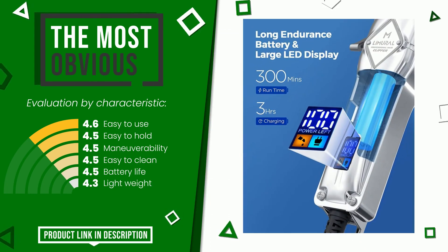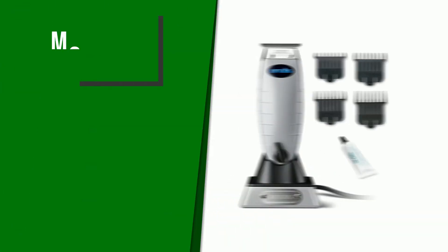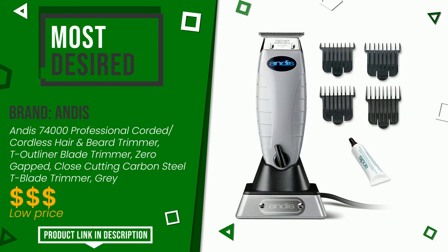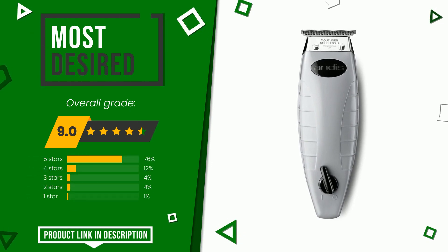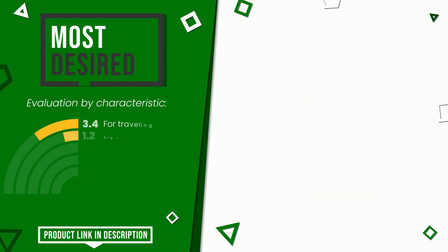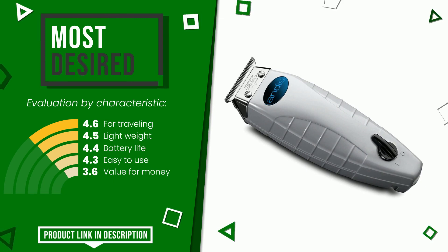The overall grade assigned to this Andis article is 9 out of 10. It is the most desired. Its peculiarities are for traveling, lightweight, battery life, easy to use, and value for money. The price of this item along with more information can be found through the link at the bottom of the video description.